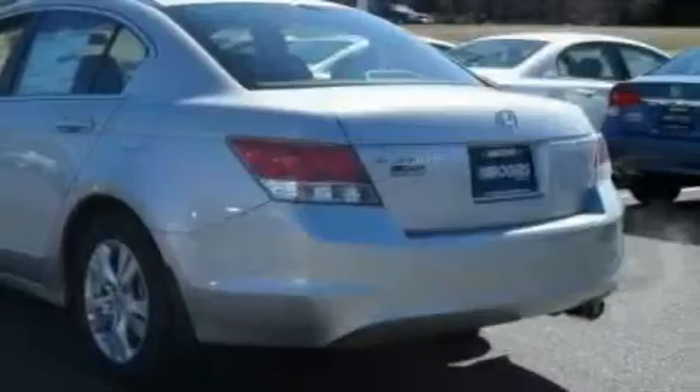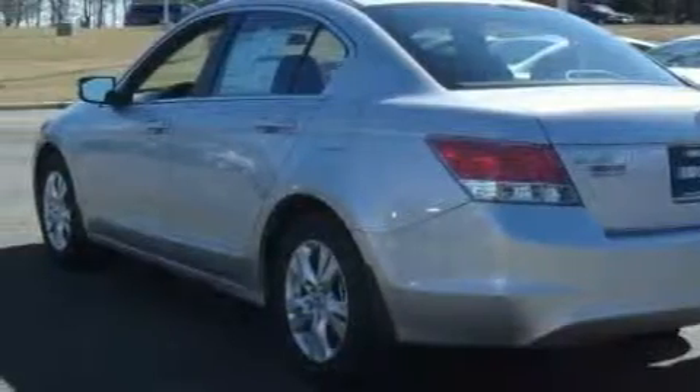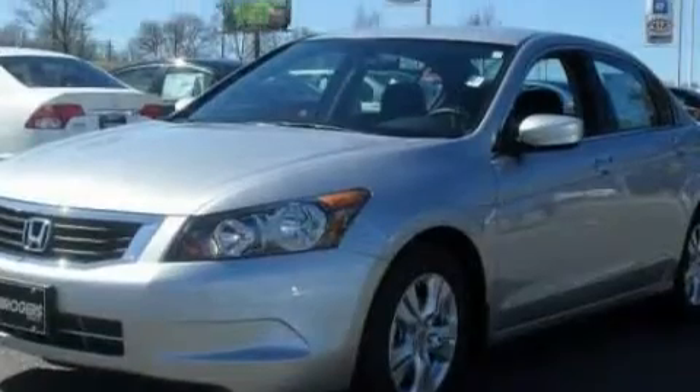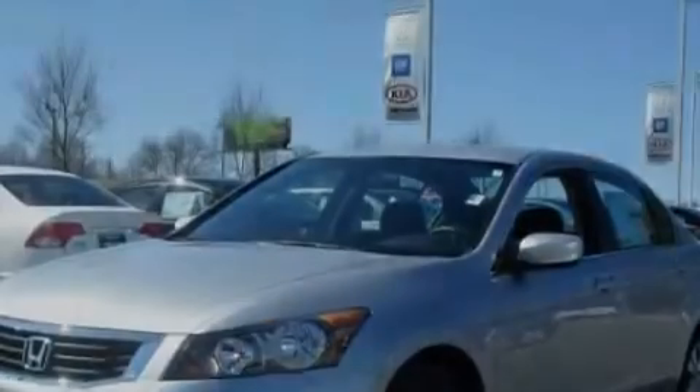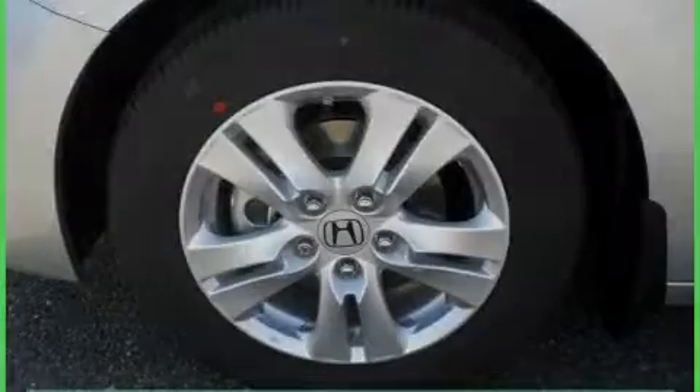This Honda features cruise control, steering wheel controls, a CD player, a low tire pressure indicator, a traction control system, and this automobile's stylish design always looks great. Contact us today and schedule your opportunity to see this car in person.